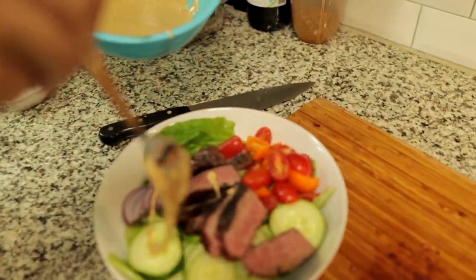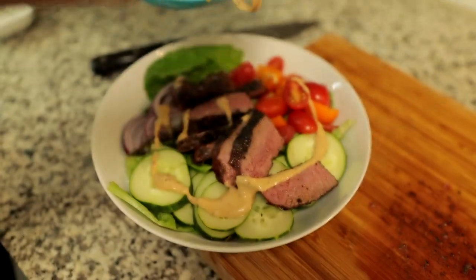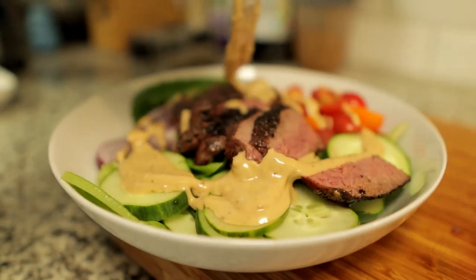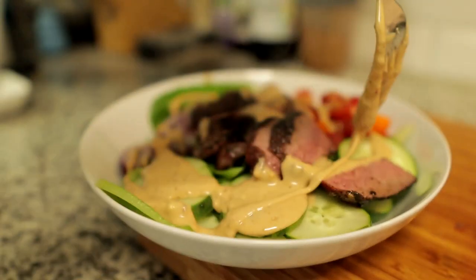Emily put together some cucumbers, red onion, and some tomatoes diced up on top of the freshly picked lettuce, and she's going to put the steak on there. Now she's just telling you how much she loves dressing, like any keto-er — I love my dressing as well. And she's going to drizzle this dressing on there for a really long time.